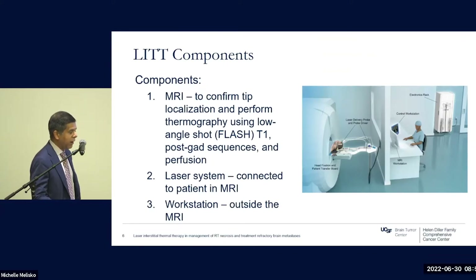The components of LITT include the MRI, the gantry, and the machine, which confirms that the tip of your catheter is localized in the center of the lesion. The tip can be adjusted in real time so you may perform the procedure at multiple foci along a lesion, particularly if it's cylindrically shaped. The MRI also allows thermography and post-gadolinium sequences to look for diminished enhancement post-ablation, as well as perfusion to look for decreased vascular uptake.